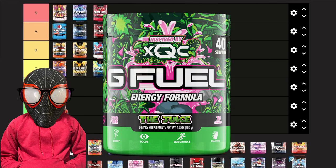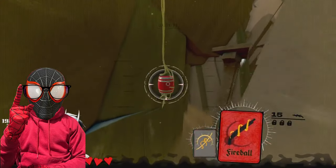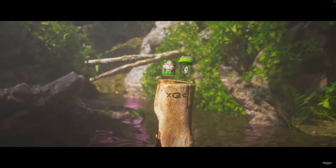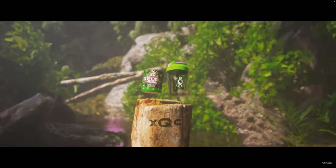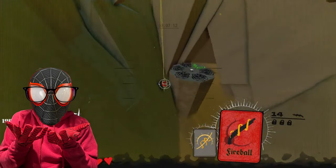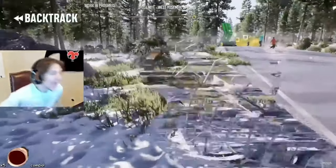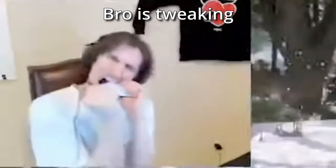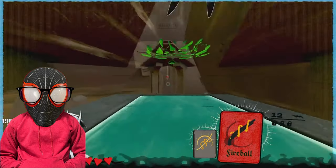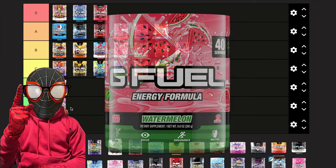Next we have The Juice. My opinion has changed a lot — before I thought it was S tier, like it literally tasted like Starburst candy. But over time this flavor got more and more tart every time I drank it. It's similar to Orange Cranthony in that I can only take three or four sips before I'm done. It's still not a bad flavor taste-wise, but it definitely went down for me — B tier.